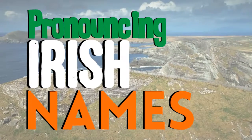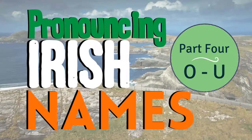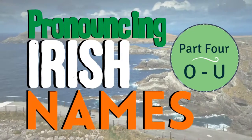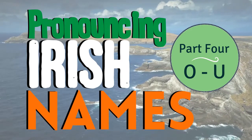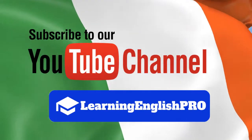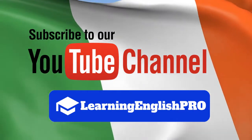Hello, you're very welcome to our last episode in our series on pronouncing Irish names. So if you're traveling to Ireland soon or maybe thinking of a new baby name, this is the series for you. Make sure to subscribe to our YouTube channel and hit the bell to get an instant notification direct to your inbox every time we post a new English lesson.